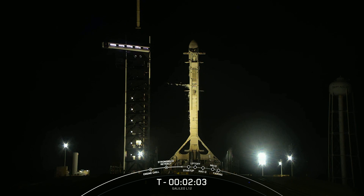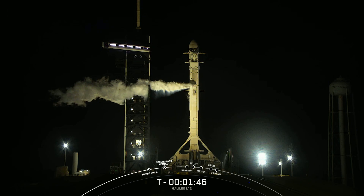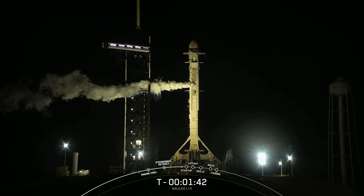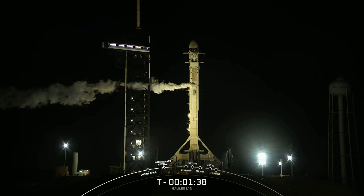Stage 2 LOX load complete. There is that call-out for stage 2 liquid oxygen loading complete. We are now fully loaded with over a million pounds of liquid oxygen and kerosene propellant on Falcon 9 first and second stages. That white cloud you see on the left of your screen is normal and expected. It is venting from the transporter erector liquid oxygen line.